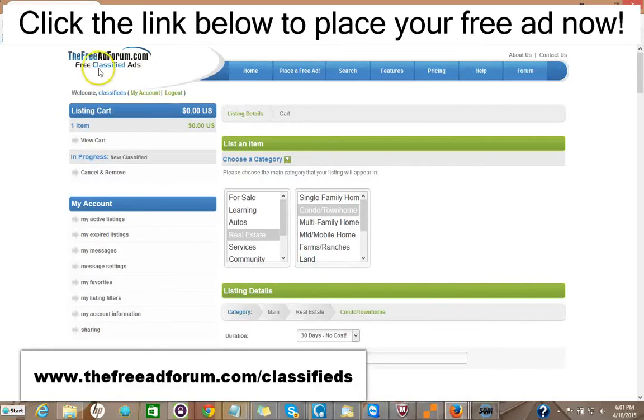So I'd like to invite you to come on over to freeadforum.com classifieds. You can click the link in the description of this video below — it'll take you directly to the real estate section. We'd like to invite you to come and place your ad for both your real estate listings and also for your real estate brokerage or your independent real estate agent business. Thank you very much, we're looking forward to doing business with you. This is Matt from the Free Ad Forum free classified ads.